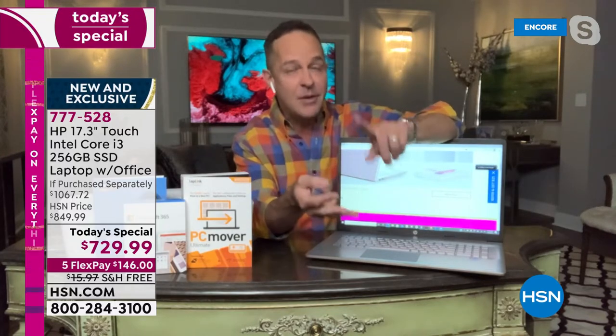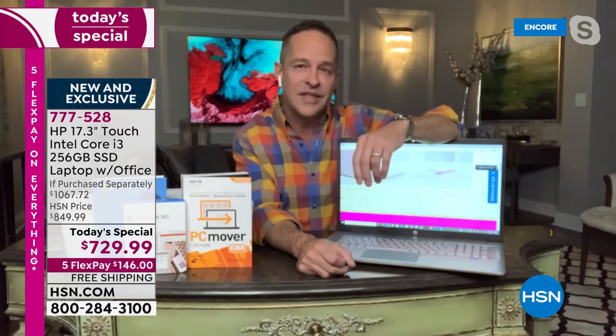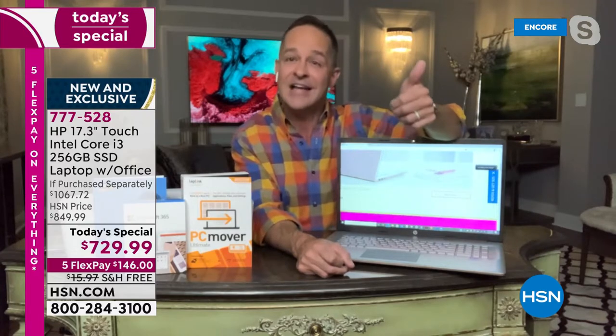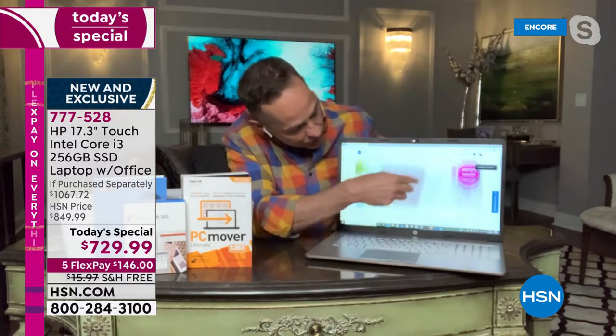Any question you have, the folks at HP will answer it with HP SmartFriend. I can't tell you the last time — I don't think we've seen a computer Today's Special include HP SmartFriend since last year. We're including it today, and that's a really nice thing. Let me show you one other thing — if you're shopping at home, whether you're a senior, whether you work from home, shop from home, or go to school from home, you want to see things more clearly.